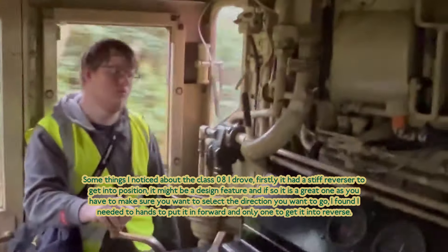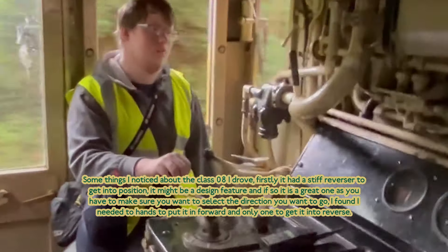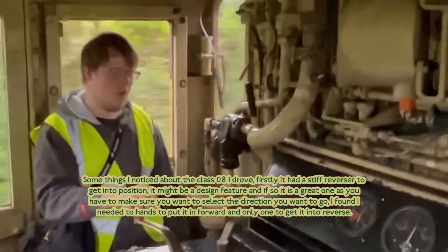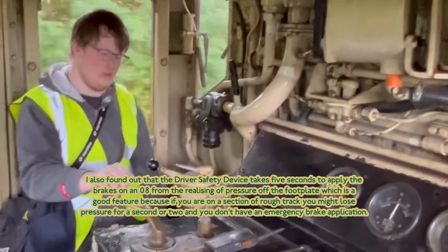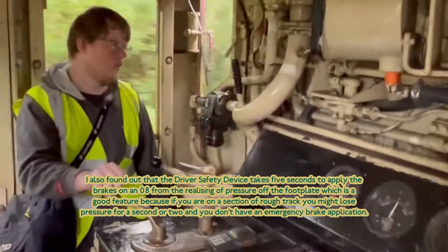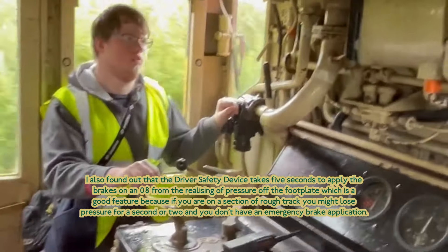Some things I did notice about the Class 08 I drove. Firstly, it had a stiff reverser to get into position. It might be a design feature — and if it is, it's a great one — as you have to make sure you want to select the direction you want to go. I found I needed two hands to put it into forward and only one hand to get it into reverse. I also found that the driver's safety device takes five seconds to apply the brakes on, away from the leaking of pressure off the footplate, which is a good feature because if you're on a section of rough track, you might lose pressure for a second or two and you don't have an emergency brake application.